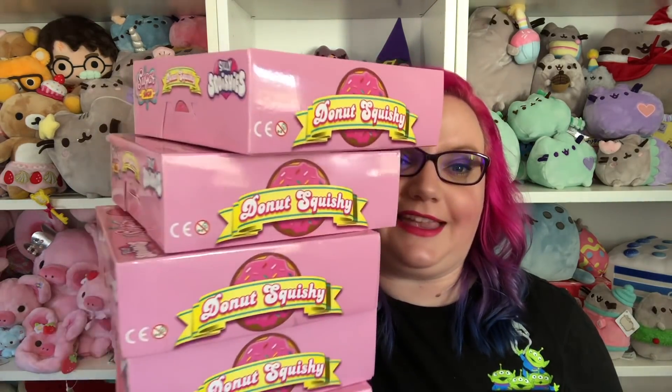So the reason why this box was so big is because they gave me five extra donuts. You may be asking yourself, Holly, what do you need with five extra donuts of the same thing? Well, I'm glad you asked — I'm going to be doing a giveaway! The big announcement that Silly Squishies has asked me to share with you is that they are permanently lowering their prices for good.